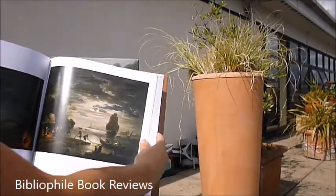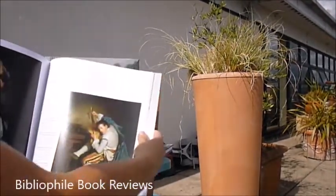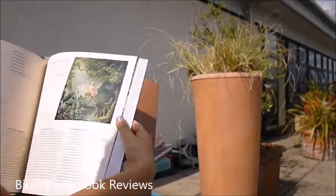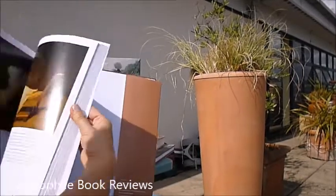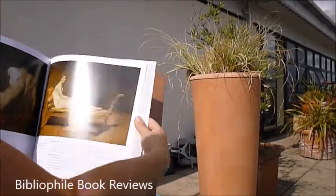And look at these seascapes at moonlight. Some of the characters, and fantasies, and still lifes, and then many in close-up detail to appreciate better.